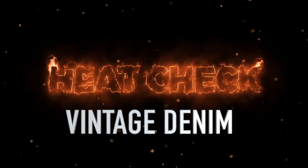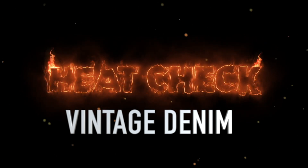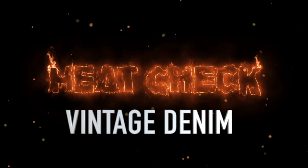Welcome to Heat Check. This is the top 10 highest selling vintage denim items on eBay over the last two weeks. Let's dig in to the list.